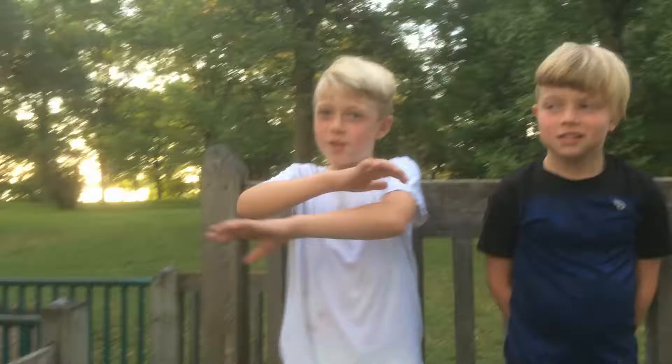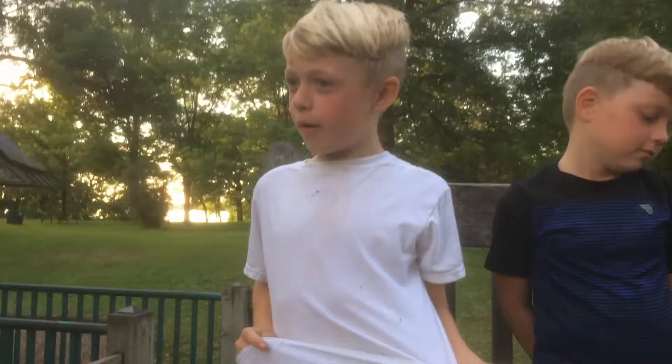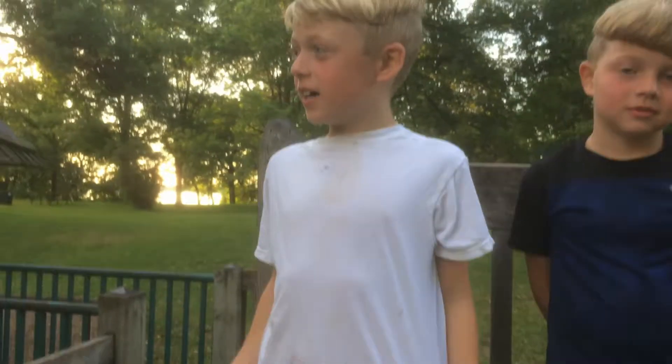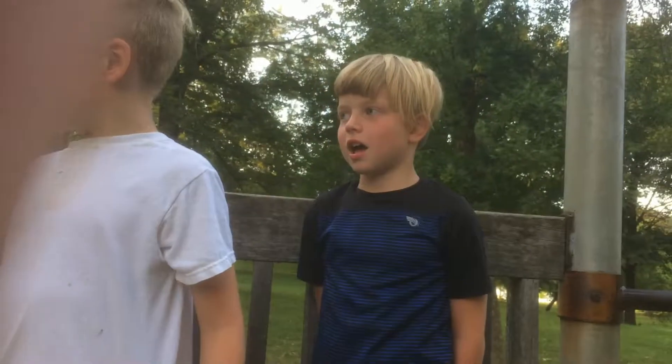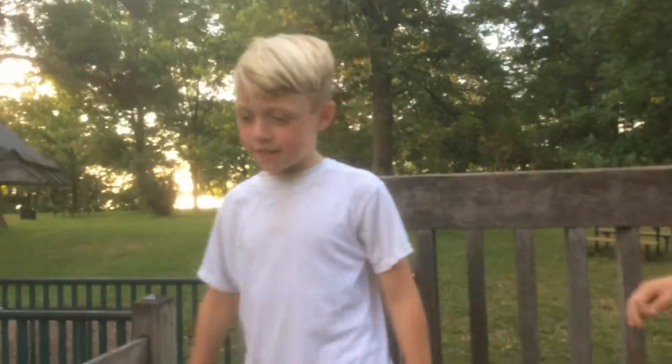Hi guys, what's up! Today we found this cool park and we're gonna do some stuff here like parkour and other kinds of stuff. At the end we have supplies, so let's just start going.